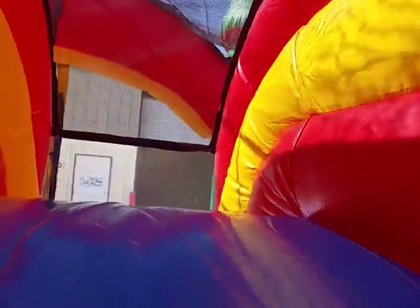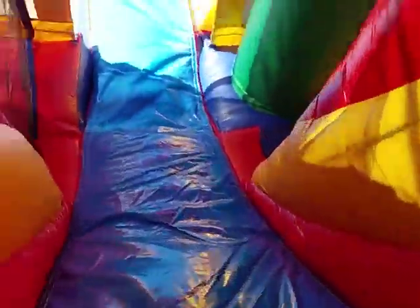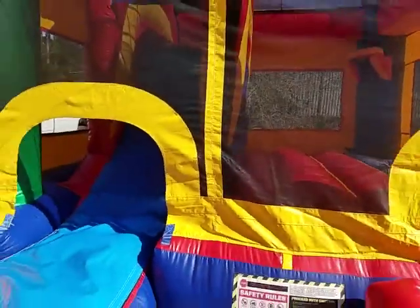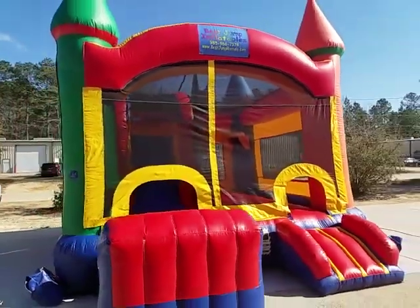From a nerf gun war or whatever. Now back here you have the steps that lead up to the slide — it's a very steep slide so you get a really quick trip down to the bottom. It's multi-colored, so it goes good with any party theme or no theme at all.